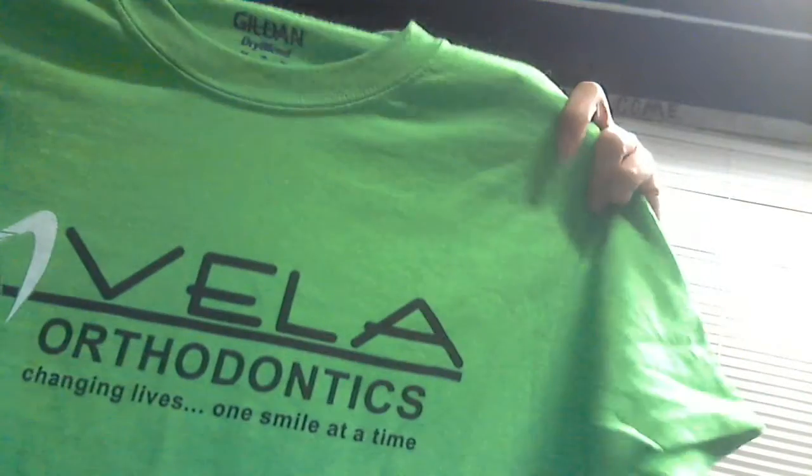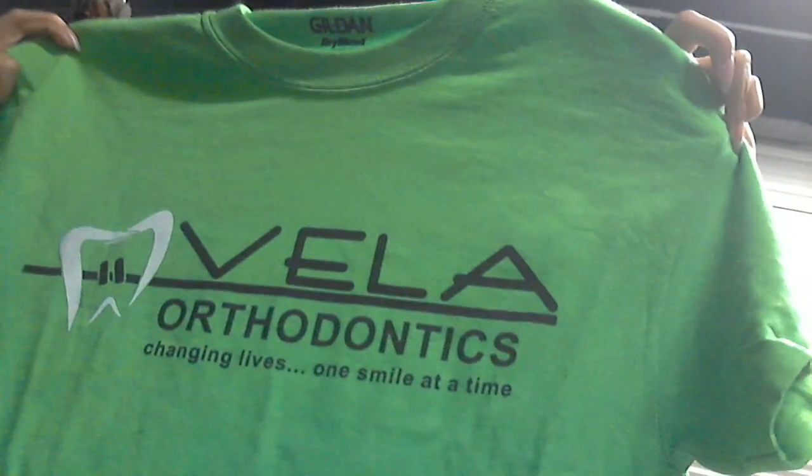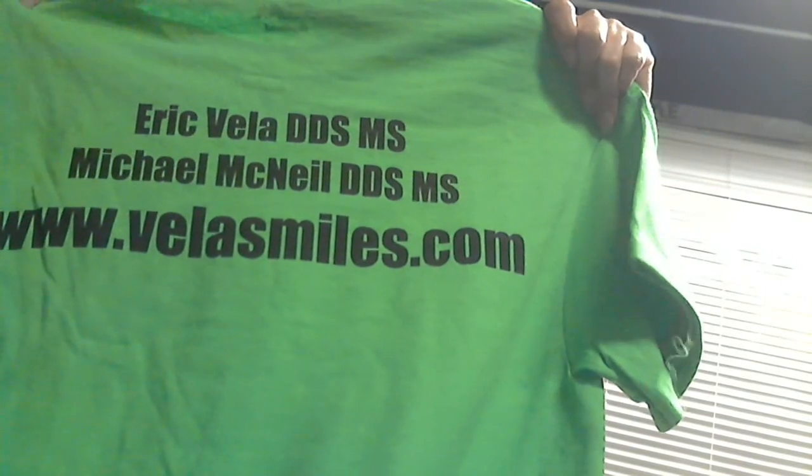They gave me a shirt that I'm going to sleep in tonight or wear out. It's a neon bright green color. This is the place I got my braces at, and it has the name of the doctors and the website on it.